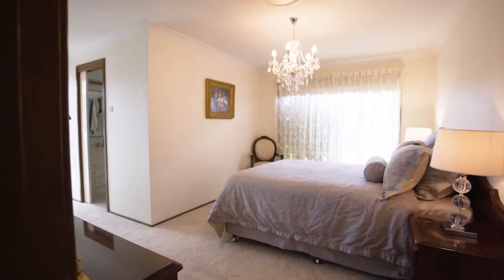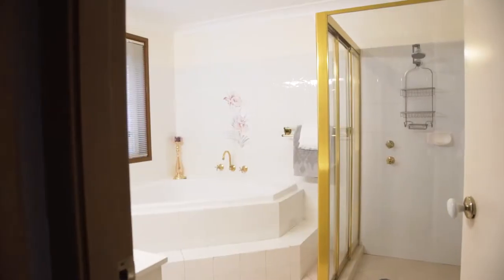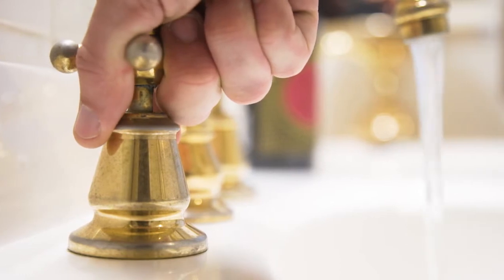There are four generous sized bedrooms with a main bedroom boasting an ensuite and walk-in wardrobe. The secondary bedrooms are serviced by a well-appointed bathroom with a corner spa to relax.